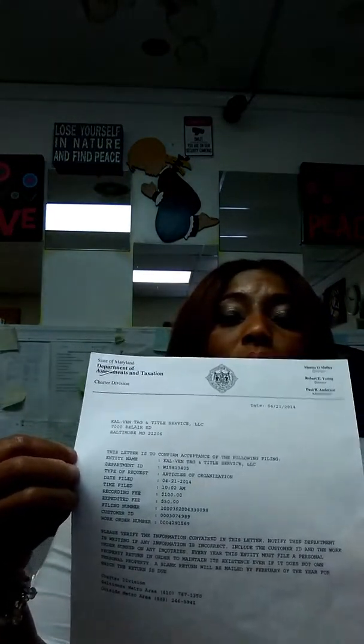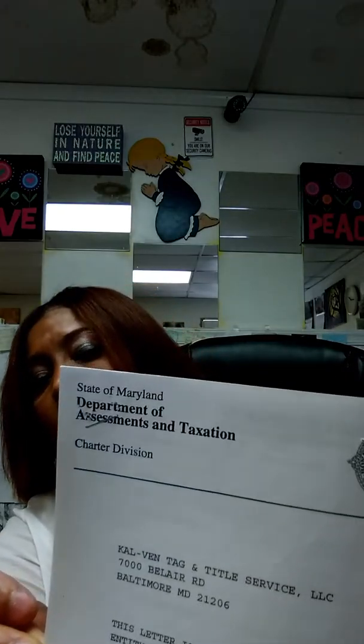This is for people who want to register a vehicle under their business name. Say like you have a tag and title service like me and you wanted to register a vehicle under your business — you'll be needing this. This is from the Department of Assessments and Taxation. You get this from Princeton Street — this is when you go to the business office to register your business. So once you register your business, they'll give you this showing the company name. This is called Articles of Organization.